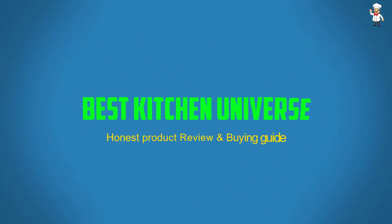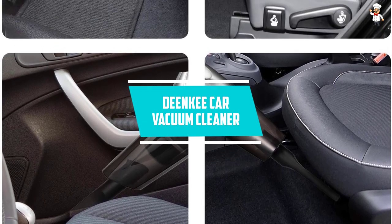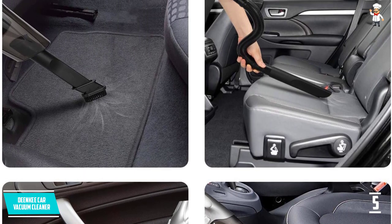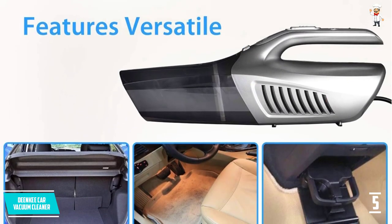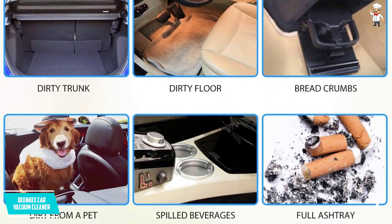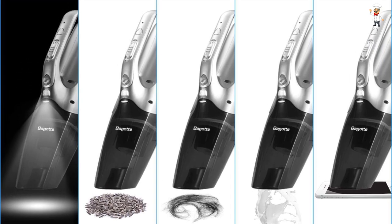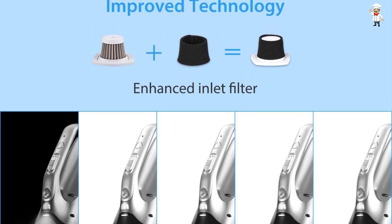Let's dive into the video. At Number 5: DEE NKEE Car Vacuum Cleaner. This car vacuum cleaner includes a brush, flat suction, and an extended flat nozzle to support easy cleaning. It also has a 120-watt high-performance motor with 5 kPa cyclonic suction for stable and strong cleaning. The 16.4-foot power cord is easily chargeable with the car's cigarette lighter socket. It has a fingertip button for easy on/off, comes in a convenient carry bag, and the LED lighting function protects it from overcharging, over-temperature, and over-voltage.